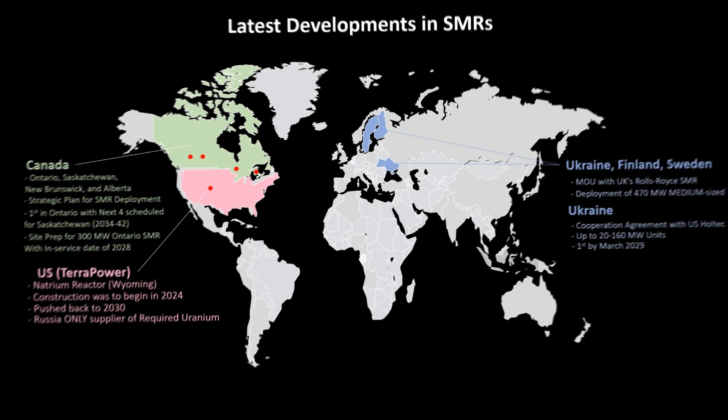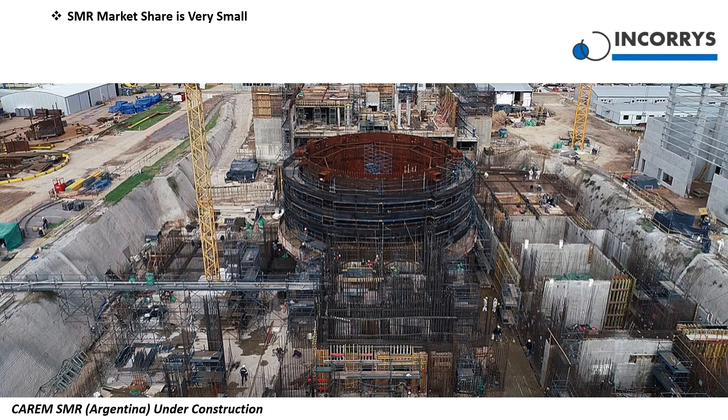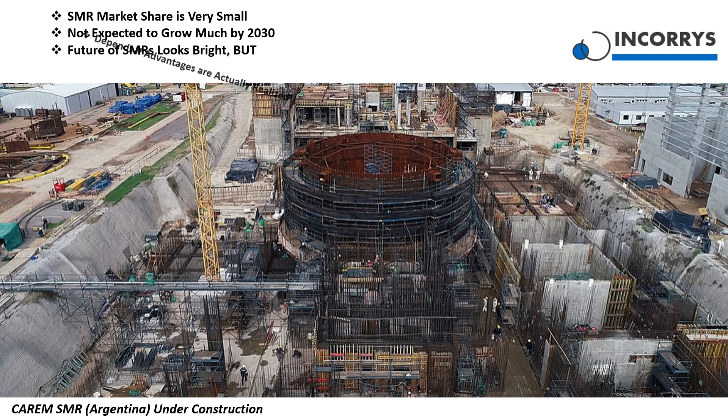Even though today's market share of SMRs is very small and not expected to grow dramatically by 2030, many are confident in the future of SMRs. Of course, this will depend on whether the advantages of SMRs over traditional large-scale plants are actually realized. Only time will tell, but it's possible.